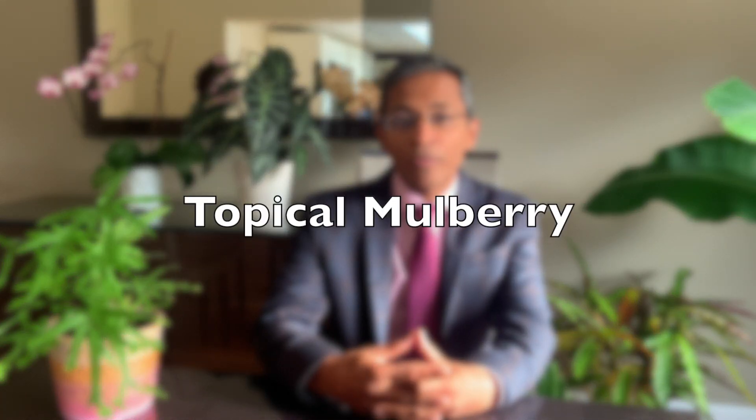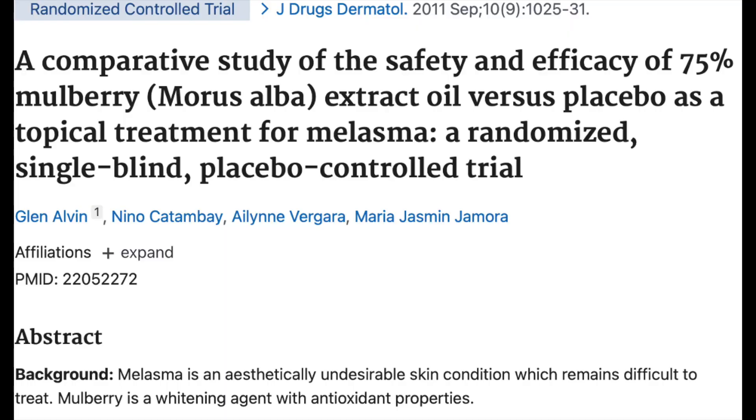Finally, let's look at a couple of natural products that may be helpful. Rumex occidentalis and mulberry extract were superior to placebo in treating facial pigmentation. Mulberry is a whitening agent with antioxidant properties, and the authors evaluated the safety and efficacy of 75% mulberry extract oil as a treatment for melasma. After eight weeks of treatment, the pigmentation reduced in the group using mulberry extract oil, with mild itching noted in 4 of 25 patients.